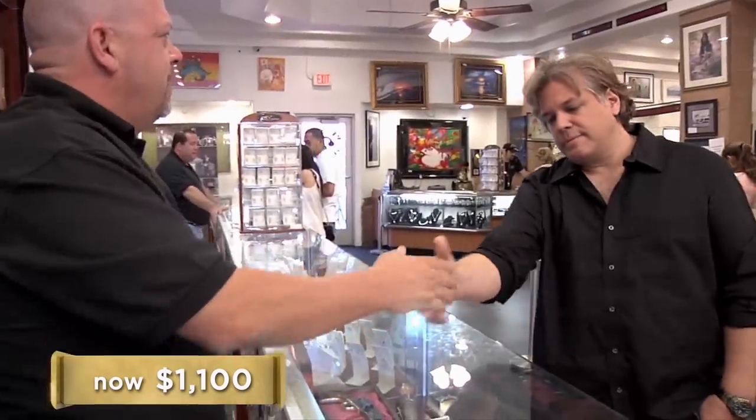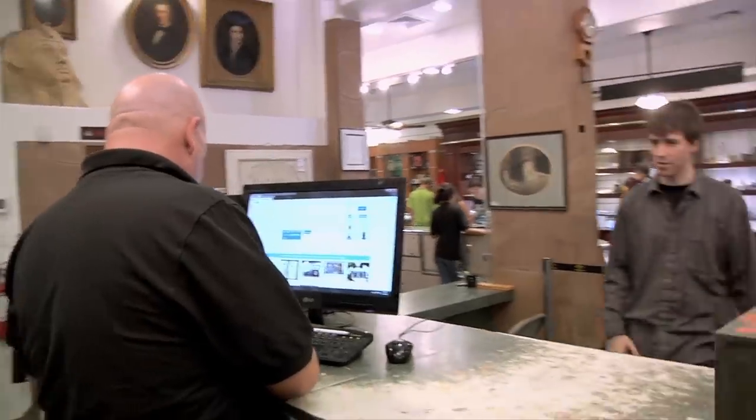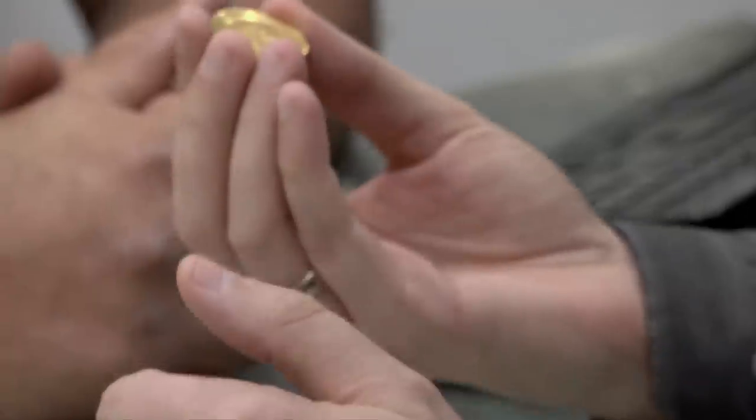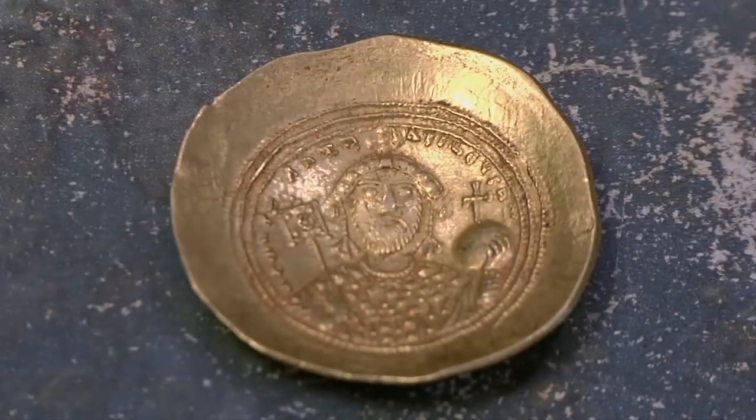I'll go $1,100 bucks. $1,100? Yeah, I guess we do $1,100. My go-to guy for ancient coins, Dave, is here to give me a grade and a price. Here's the coin. It's fantastic. This is a coin of the Byzantine Emperor Constantine IX. He's on the reverse and Jesus Christ is on the obverse — the front. So is it the real deal? Looks good.